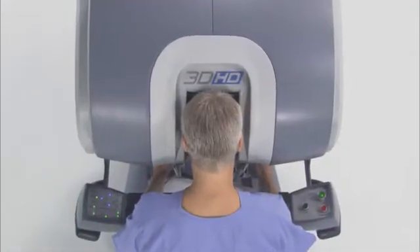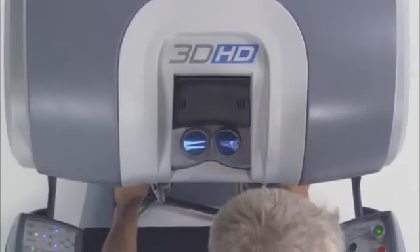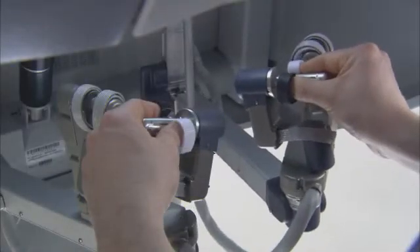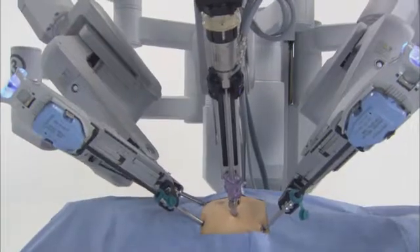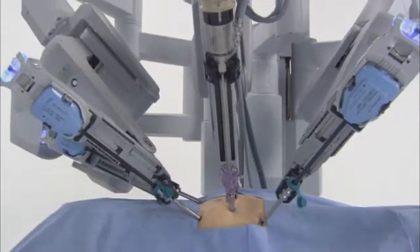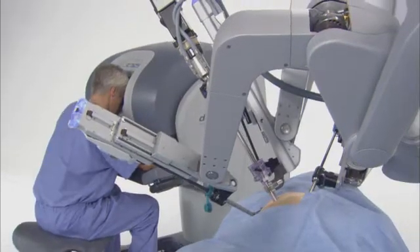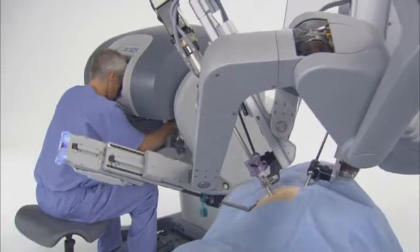Seated at the console, the DaVinci surgeon views a remarkably clear 3D image of the surgical field. The system scales, filters and translates the movements of the surgeon's hands on the master controllers to four interactive robotic arms on the patient cart. The precisely controlled micro-movements of the DaVinci instruments are enabled by the computer processors of the system.